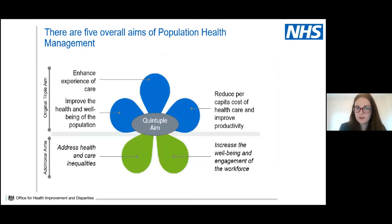There are five overall aims of population health management. Starting with the original triple aim: enhancing the experience of care, improving the health and wellbeing of the population, and reducing the per capita cost of healthcare and improving productivity. Two additional aims are: addressing health and care inequalities, and increasing the wellbeing and engagement of the wider health and care workforce.